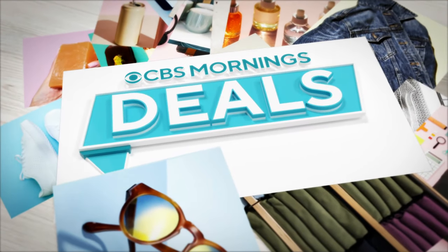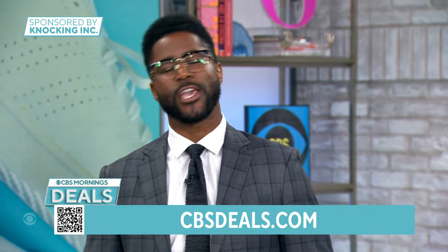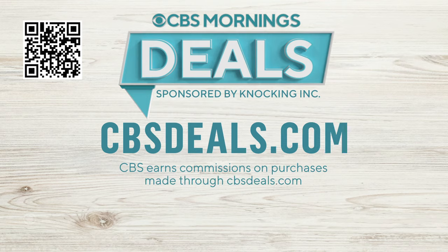It's time now for CBS Mornings Deals, and today we are sharing four items that might help make your day a little bit better, including a couple of things that could help you get ready for football season — because it's here — all at exclusive discounts. To start shopping now, scan the QR code on your screen or visit cbsdeals.com. Lifestyle expert Elizabeth Warner joins us right now.